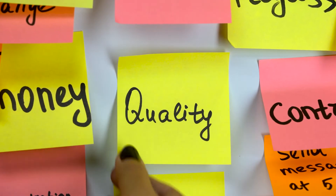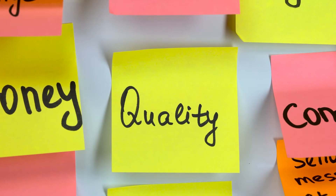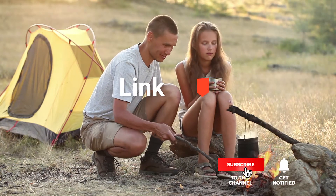As an outdoor enthusiast and mountain biker who loves testing gear, my review is based on quality, features, and value for money, giving you the best advice to help you pedal forward faster and further. If you would like more information and updated pricing on the products mentioned, be sure to check the links in the description box below.